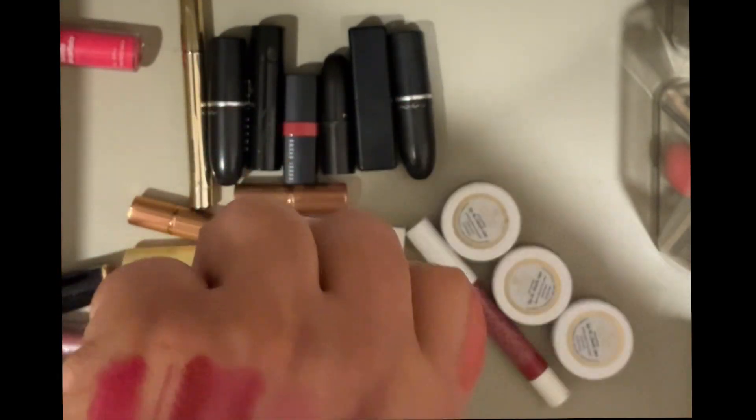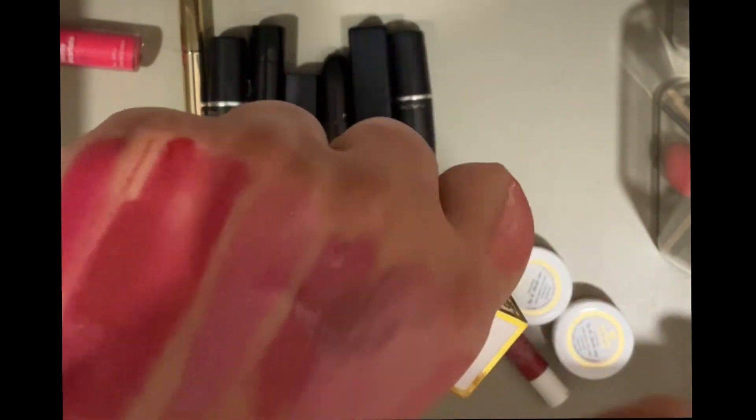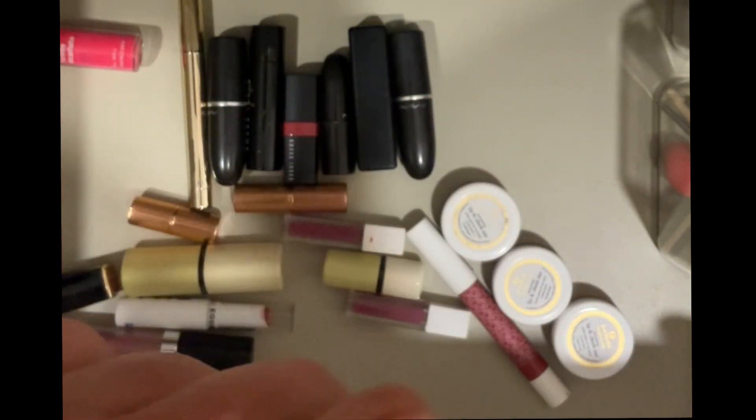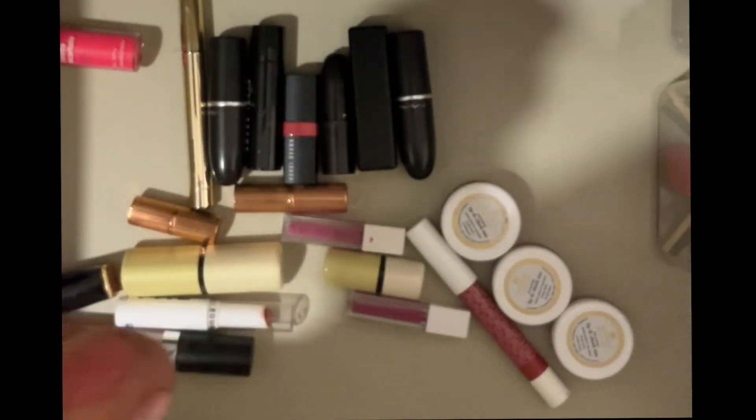Then there is this Just Herbs lipstick in the shade Tiltu — it says deep pink but it's not really a deep pink, it's more like a fuchsia pink. It's a maybe, because I think I have other colors like this. I'll just hold on to this for video purposes since I have a bunch of Just Herbs lipsticks.